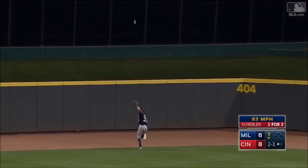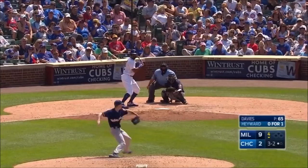In the air to center field, hit well. Broxton turns and runs, and Broxton will make the catch! Keyon Broxton flying to that baseball and brings it in for the second out of the inning.